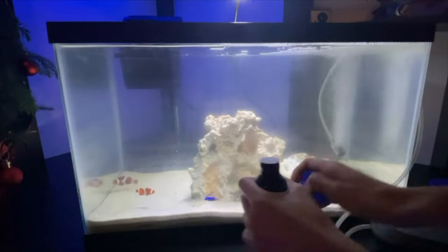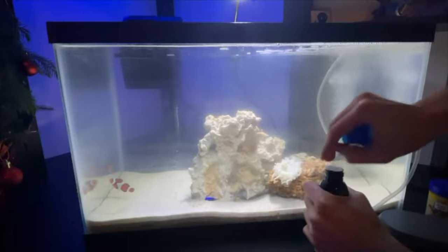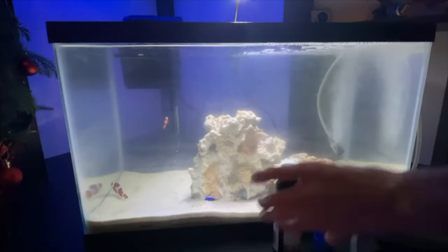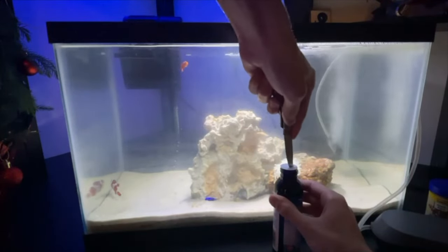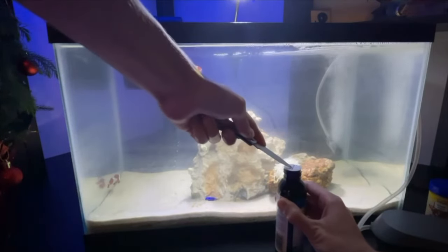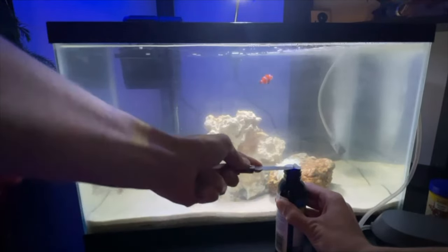The two clownfish are still doing fine. I'm still treating the water. I used Pacific Ocean water to do a 50 percent water change today to try to get rid of as much of the disease as possible. So far the two clownfish are doing okay, and the water test came back with some issues but they're getting dealt with right now.